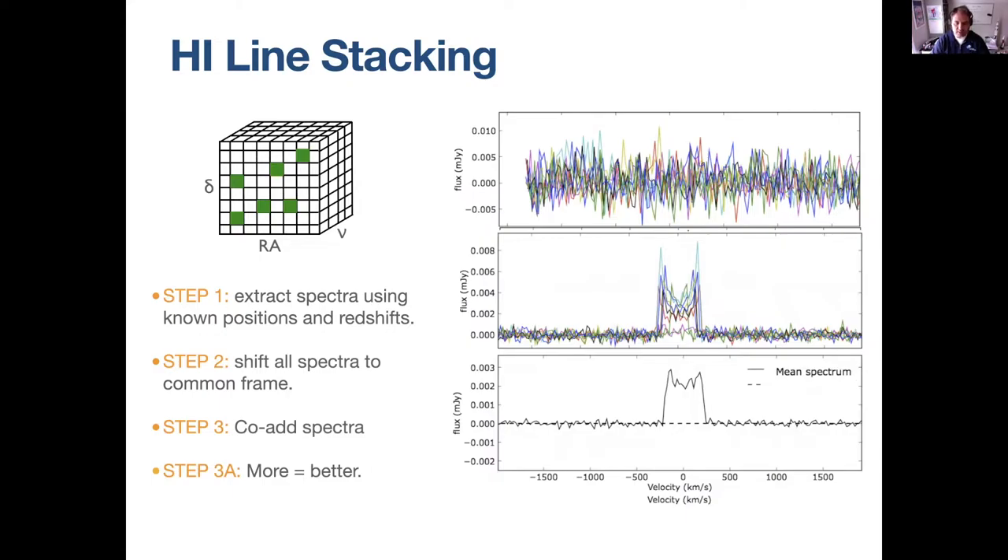It depends a little on how deep your cube is, but we want to get a good mean spectrum and for that we need to stack many, many galaxies. We have plenty of targets and plenty of spectra in our cube — we just need to get the optical redshifts. The OH masers are already a good reason; this stacking is the second excellent reason why we want optical spectra to accompany our HI surveys.